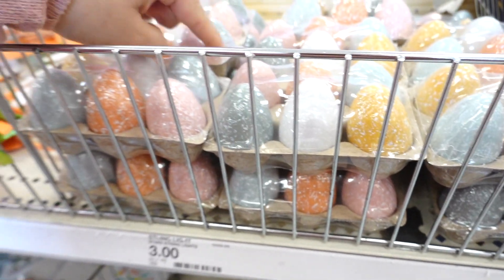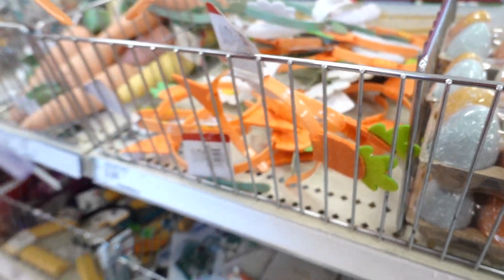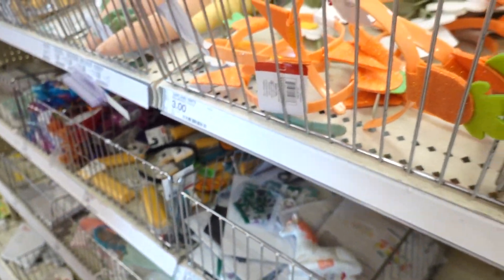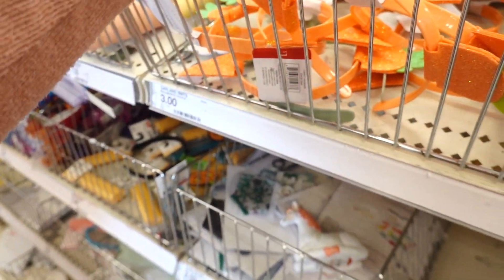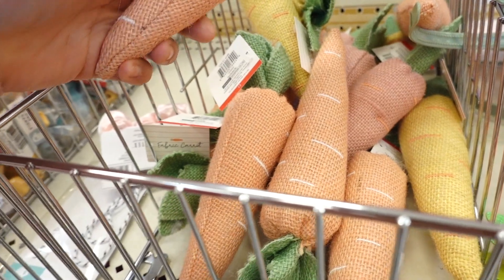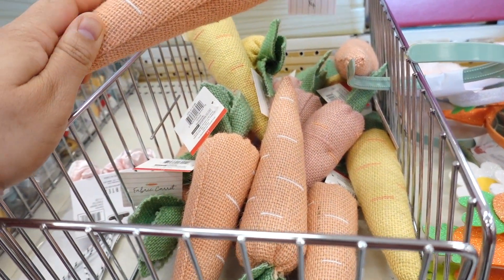These are gonna sell out so fast because you could put them on a tiered tray. They have more headbands — look at this cute little carrot one. And then I spotted this adorable one with little daisies. I also spotted these nice carrots that could also go on a tiered tray, and these are a dollar each.